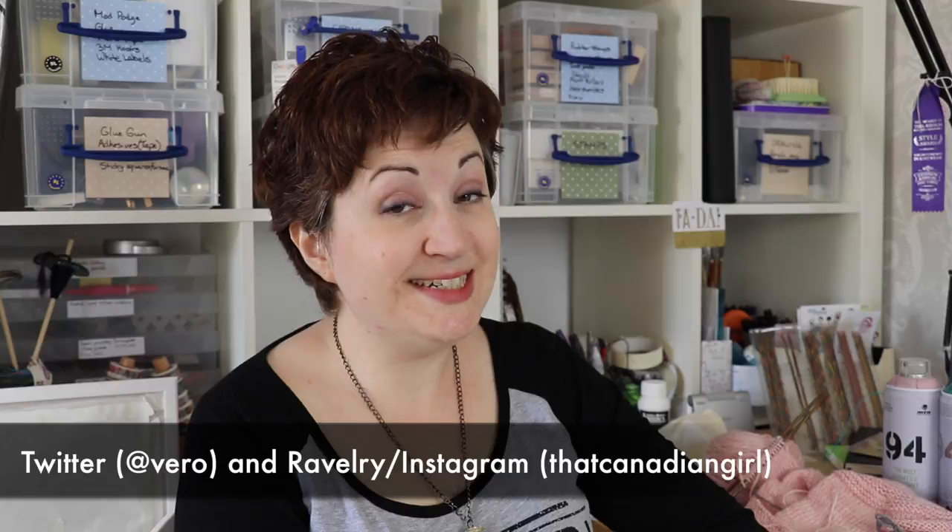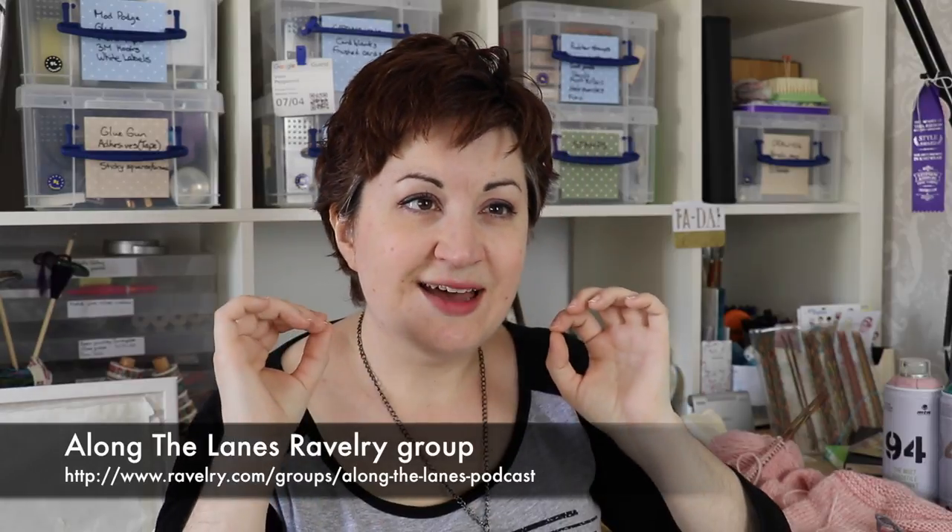Hello my lovelies and welcome to Along the Lanes. I'm Vero and today I'm back in my craft room after a few weeks of pottering around. It's good to be back and it's good to be home. I'm really enjoying getting a little bit of time to myself, to my craft room, to knit, to craft, to try new things and just do it with time to spare, without having to rush, without necessarily having a goal. It's been a wonderful relaxing time this week and I have got so much lovely crafty stuff to catch up on with you.